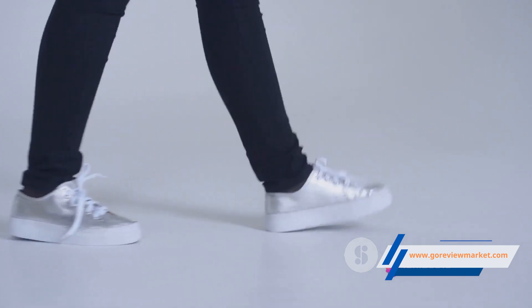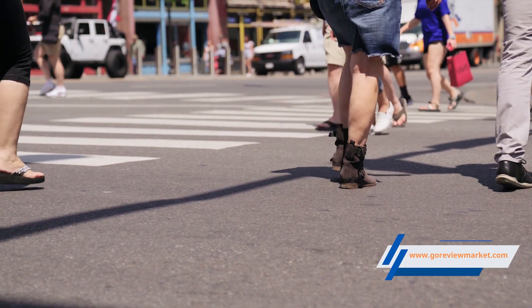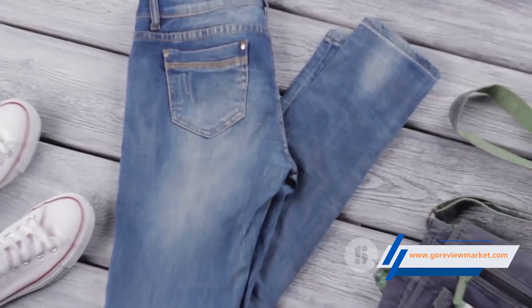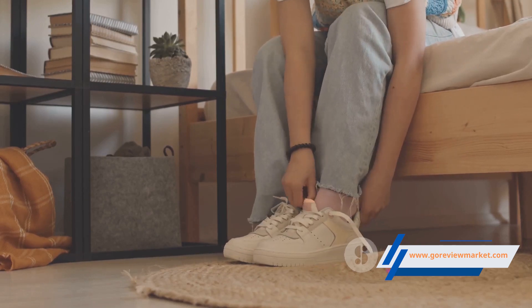Versatility is another feather in the cap of the Red Top sneakers. Whether it's a casual brunch or a laid-back date night, these sneakers are ready to accompany you. Pair them with jeans, skirts or dresses, and you've got an ensemble that's both chic and comfortable.